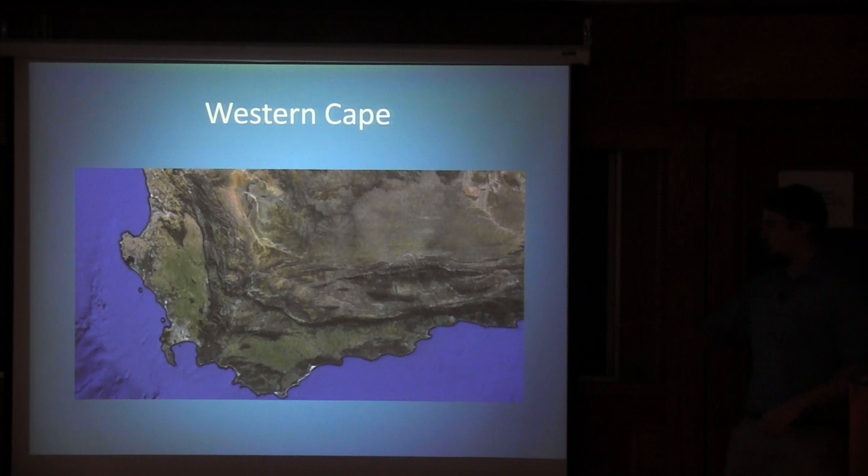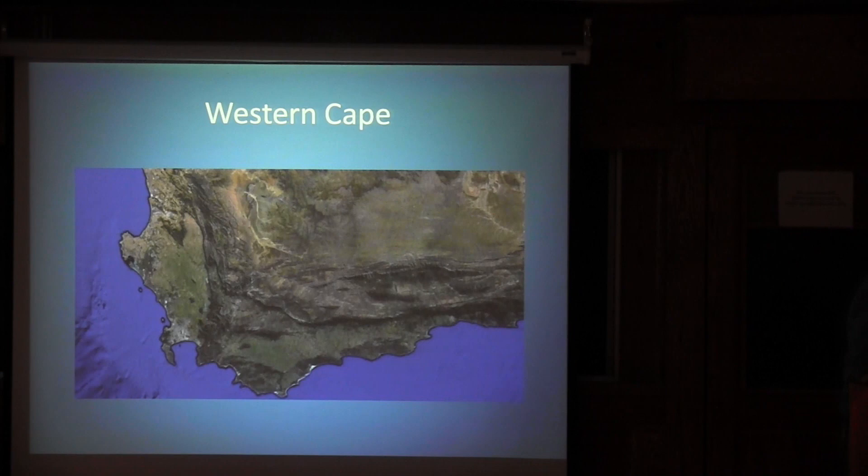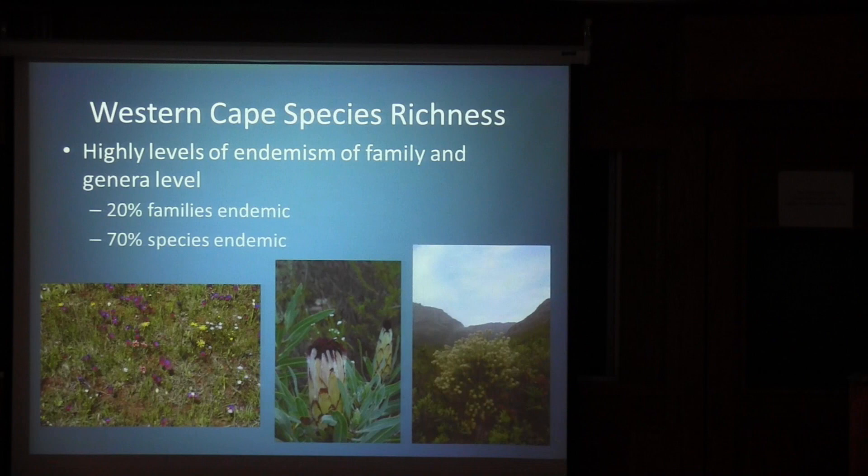The Western Cape is on the coast, primarily receiving winter rainfall, and the mountain ranges going both north to south and east to west are major definers of this landscape. The Western Cape is not just highly diverse — it has a very high level of endemism. One out of five families — 20% of the families in the Western Cape — are endemic. At the species level, up to 70% of species are endemic, meaning plants occurring in just one location, with related but different species found even a short distance away.